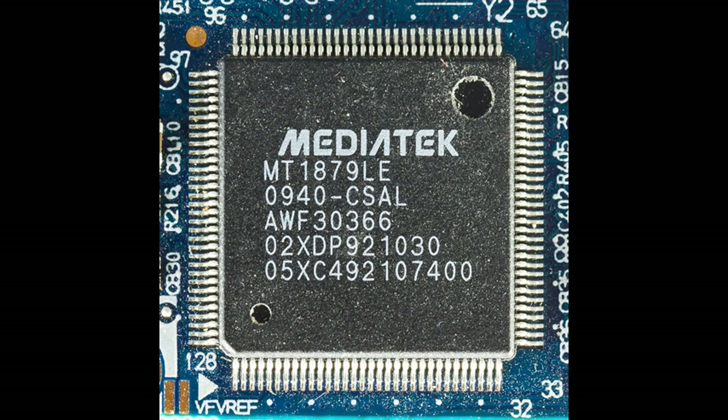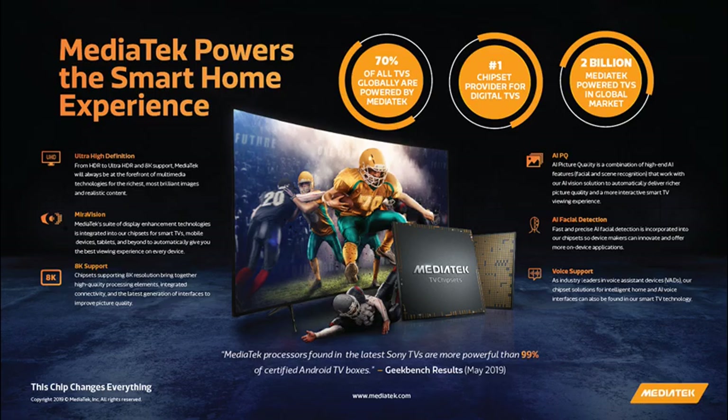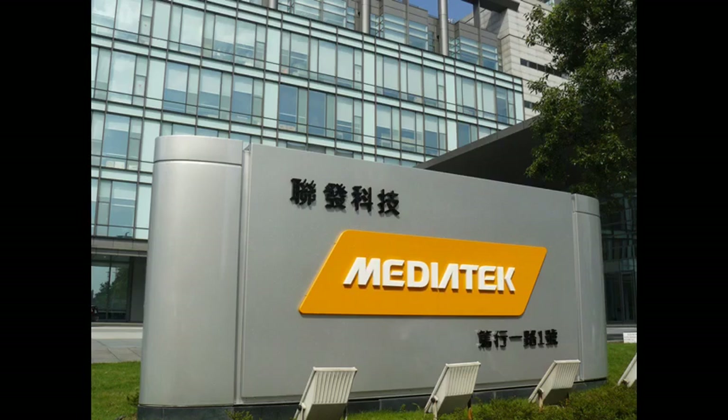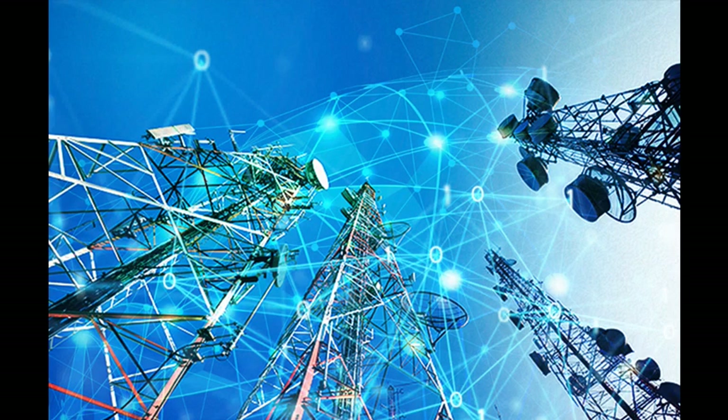One of the first products from MediaTek was chipsets for optical drives. Then they began making chipsets for DVD players, digital TVs, mobile phones, smartphones, and tablets. In 2004, the company decided to launch a separate division for developing chipsets for mobile communication devices. By providing extensive system engineering assistance, the company allowed many smaller companies and new entrants to enter a mobile phone market that had previously been dominated by large, often vertically integrated corporations broadly entrenched in the telecommunications industry.